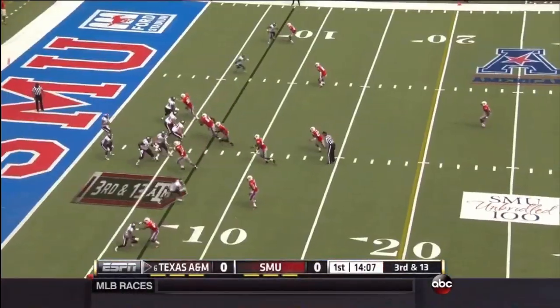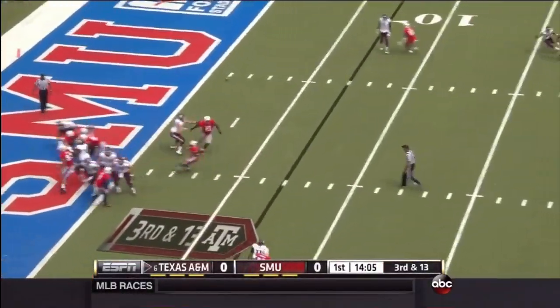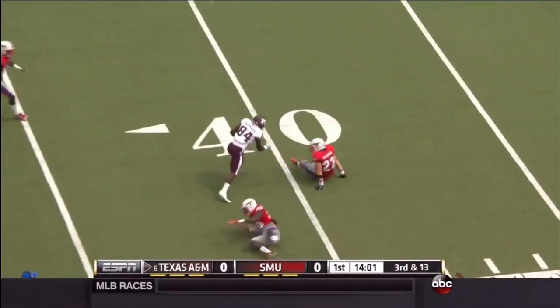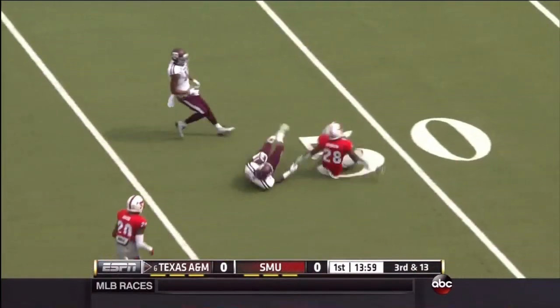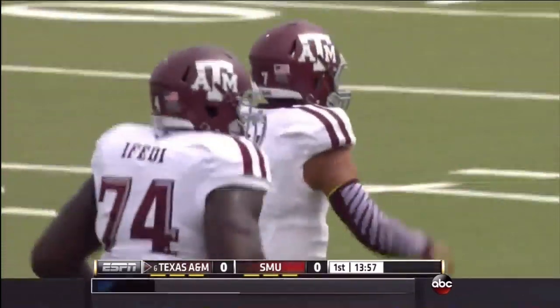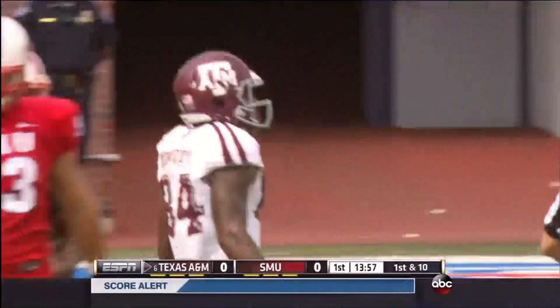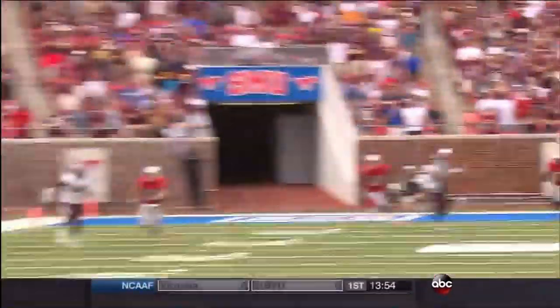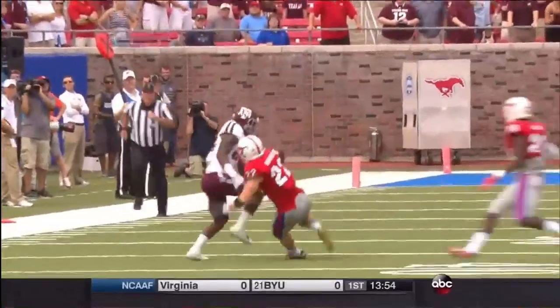Good coverage there. Trey Carson, number 21, in it as running back, and Kenny Hill throwing down the sideline. The pass is caught, juggled, and brought down by Malcolm Kennedy. That was excellent coverage, but Kennedy, with tremendous concentration, picks up 39 yards, and that's a backbreaker in this series.